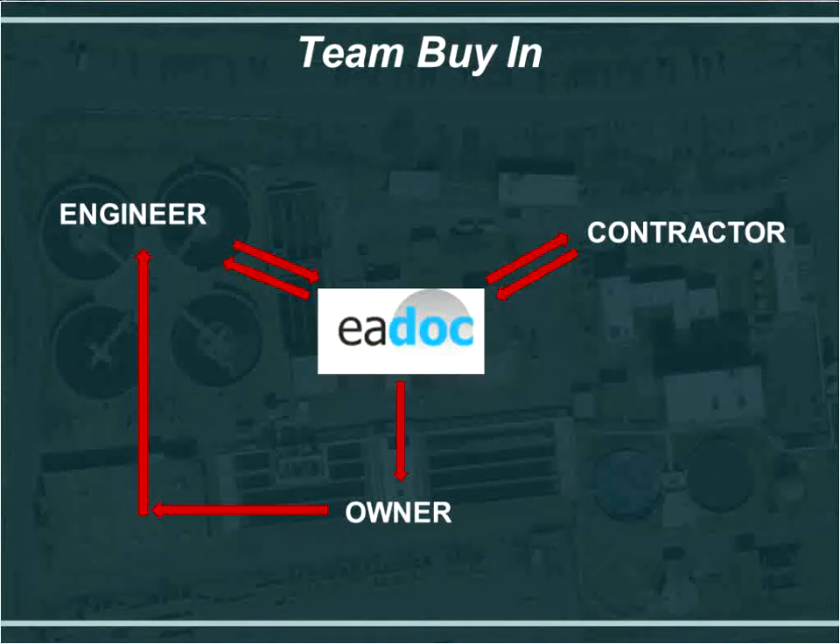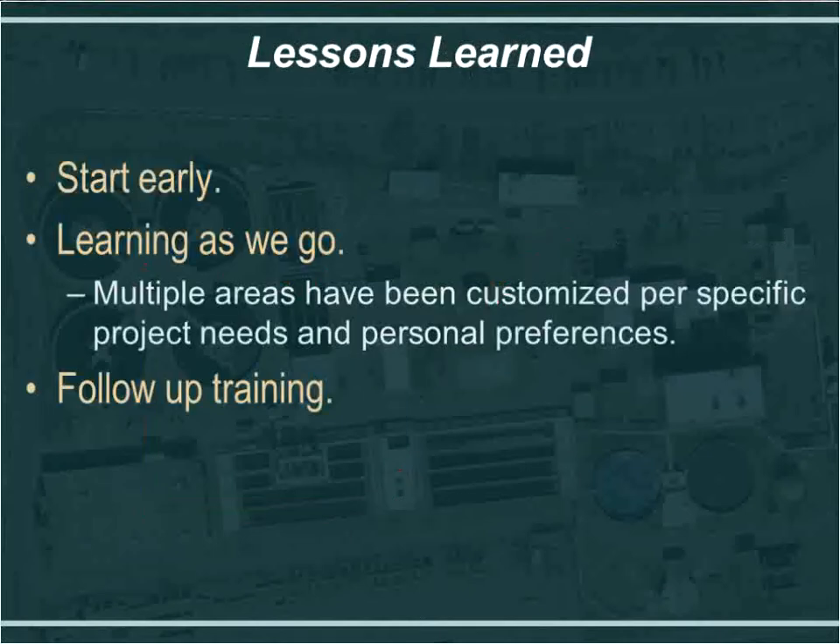Team buy-in is critical. This slide shows the communication flow for the project. The red lines show that the contractor can submit and communicate to the engineer and owner through EA Docs — the contractor can put in files, we can take them out and vice versa. The owner can also extract them. Through this project, we show the owner going back to the engineer because we are not a third party CM — we are representing the owner.